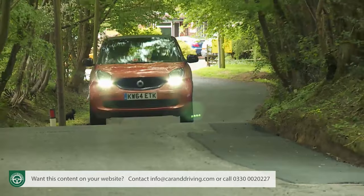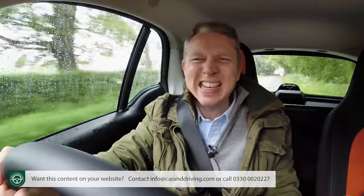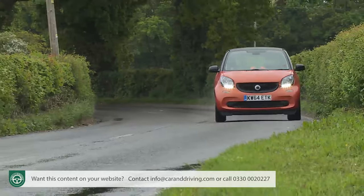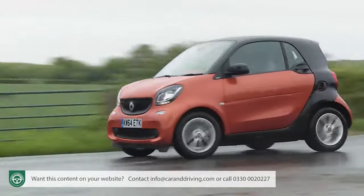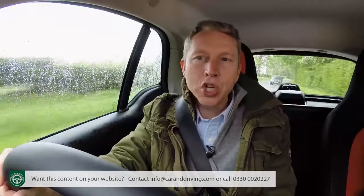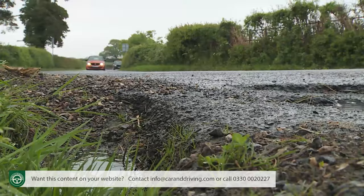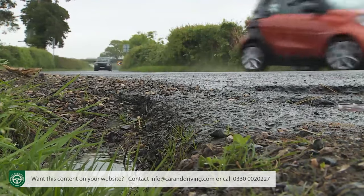This third-generation model actually had some pretty good foundations to build upon. Previous ForTwos were, after all, manoeuvrable, nippy and surprisingly good fun to drive, provided you valued the ability to turn on a sixpence over dynamic excellence through the corners on out-of-town back roads. Unfortunately, these cars were also characterised by awful steering, a terrible jolting semi-automatic gear change, and an unyielding ride that acquainted you personally with every bump and pothole along your route.